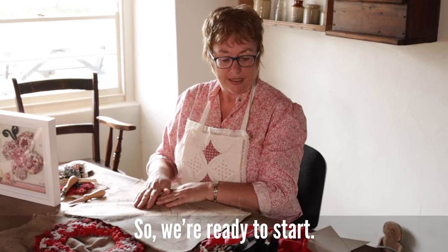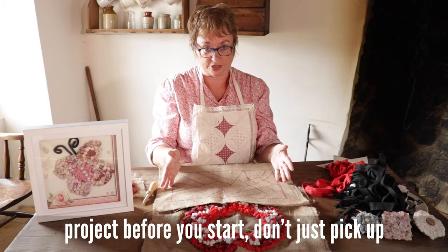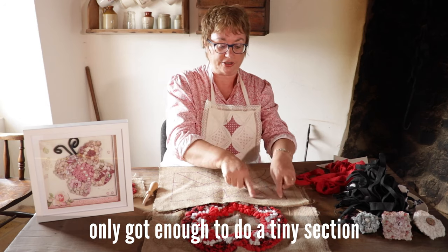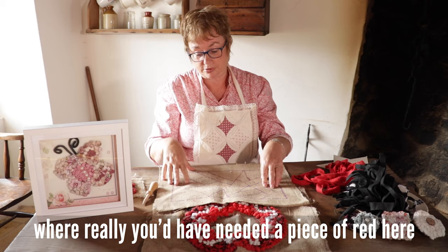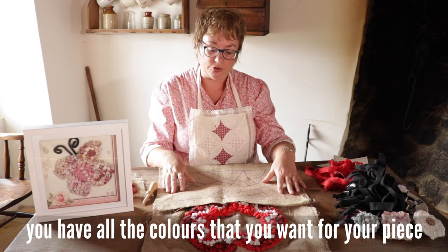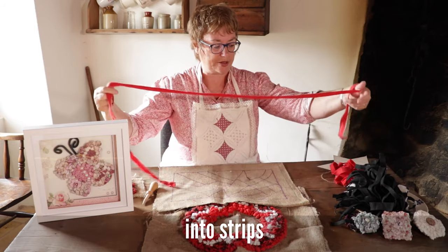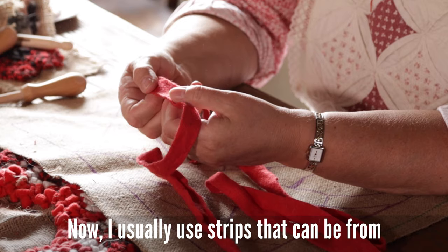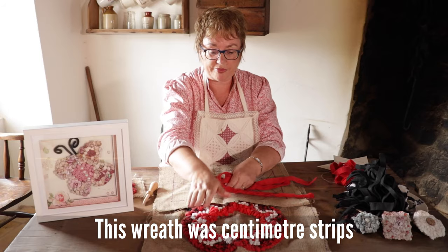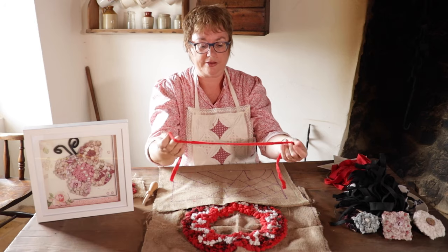Ready to start — you need to choose your fabrics. I would advise you to think about the whole project before you start. Don't just pick up a fabric you like and then find you've only got enough to do a tiny section, where really you'd need, for example, red here and red there to balance it off. Make sure before you start you have all the colours you want for your piece. Then comes the task of cutting your fabric into strips — I usually use strips from one centimetre to an inch, depending on what I'm trying to create. For this wreath it was centimetre strips.